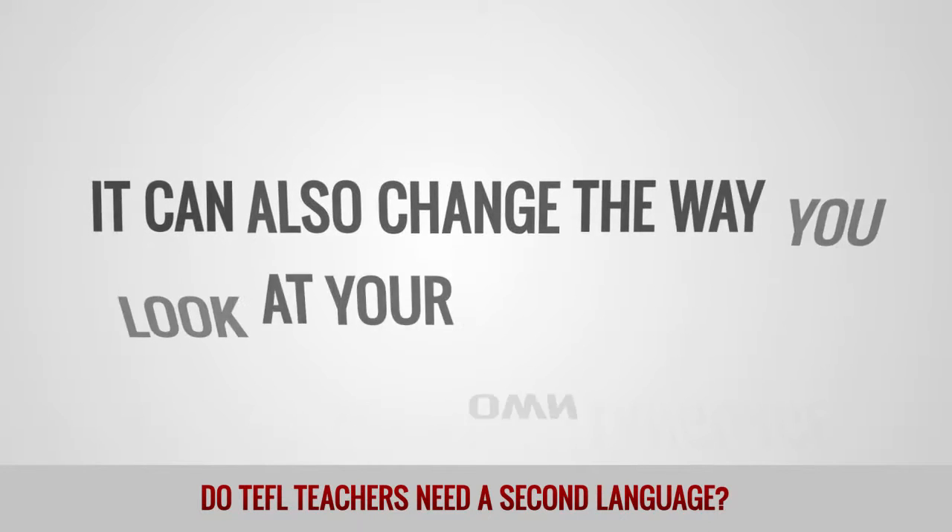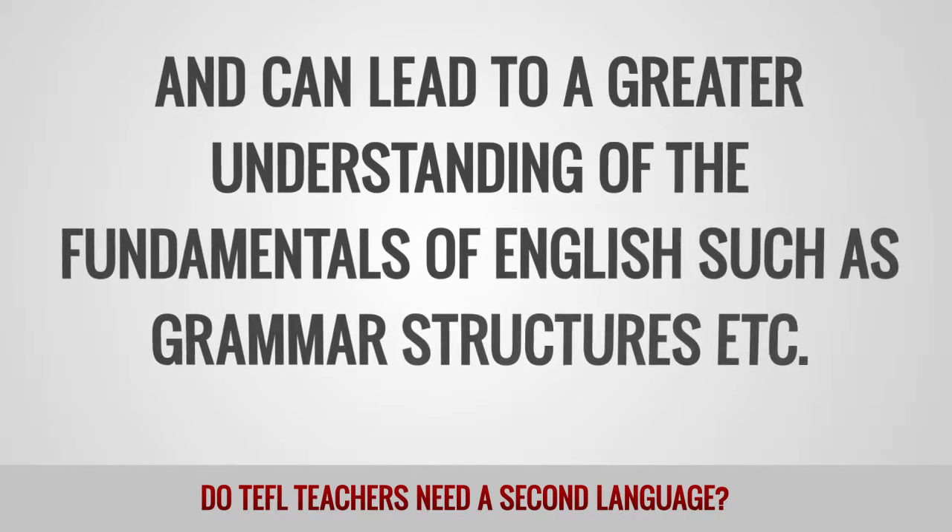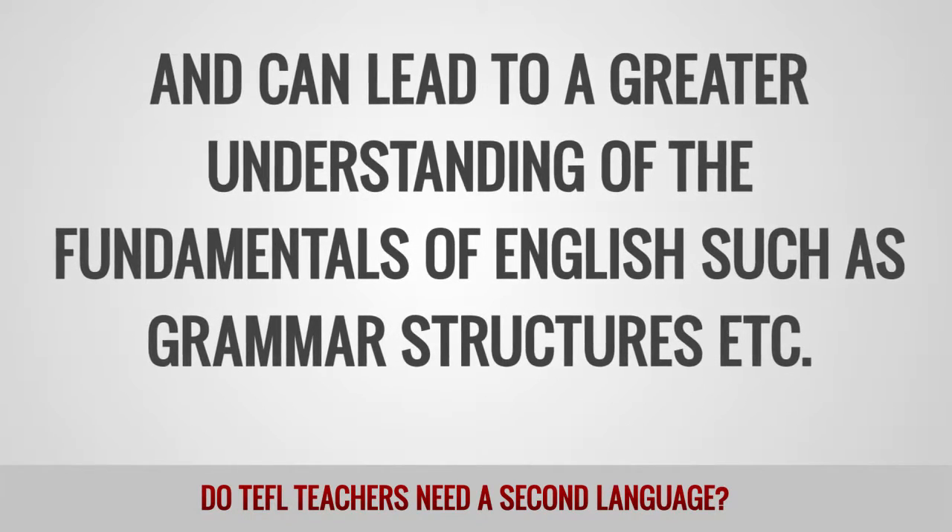It can also change the way you look at your own language and can lead to a greater understanding of the fundamentals of English, such as grammar structures and so on.